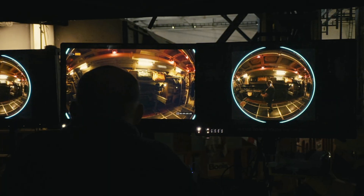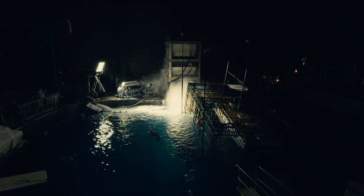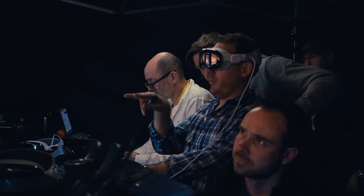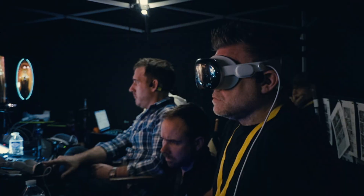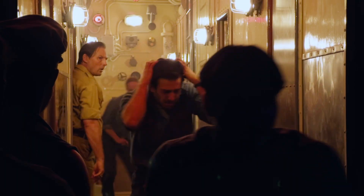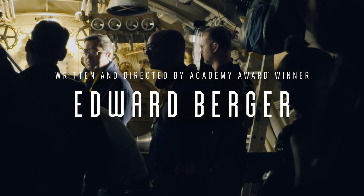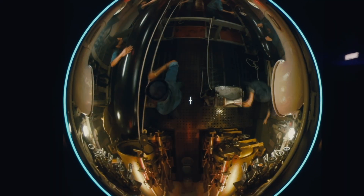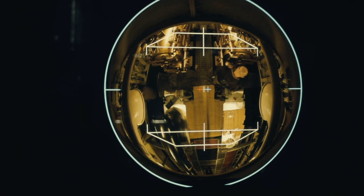Everything we're doing here is the first time that anyone's ever doing it. When you put on the Apple Vision Pro, it does change the way you think about creating a story. It's a wonderful new medium that just expands the horizon of storytelling. Because you're not watching a movie anymore — you're inside the story. It's going to change the future of filmmaking.